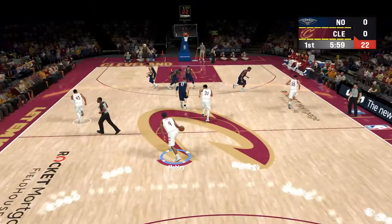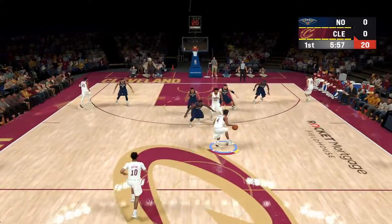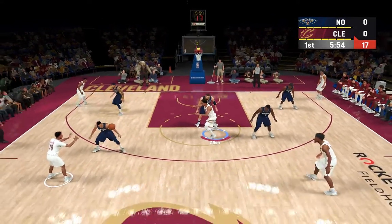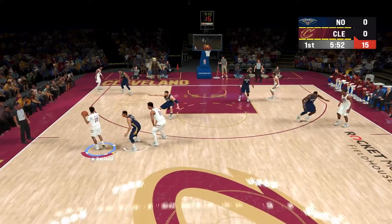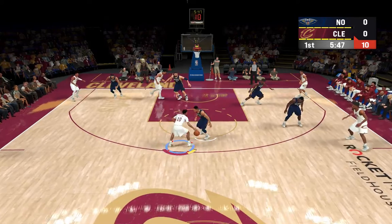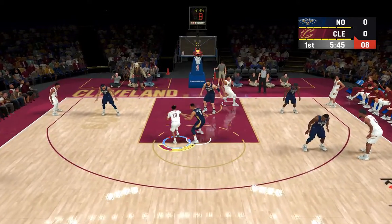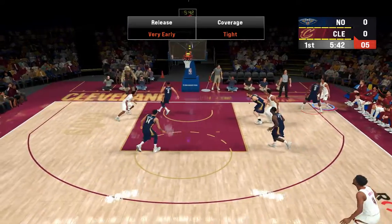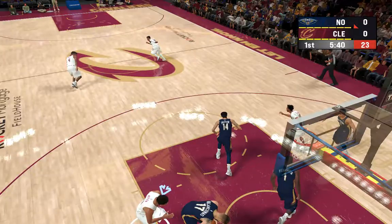The Cavaliers start out. Mitchell in the corner, high post Allen — some nice passing by Cleveland here. Now here's Garland, he's guarded closely. Off the mark there with a three-point shot.